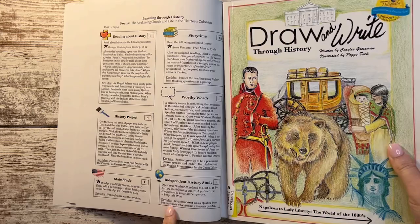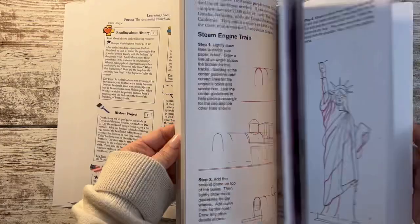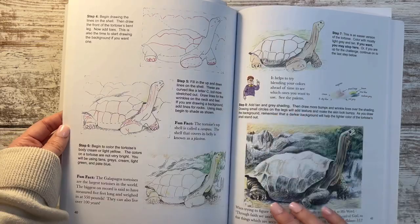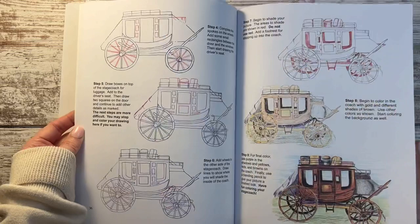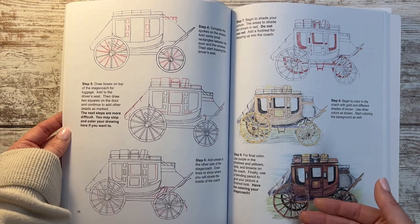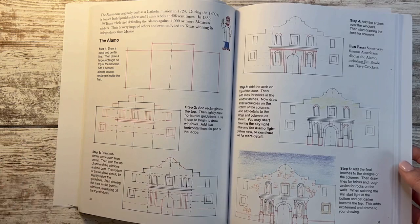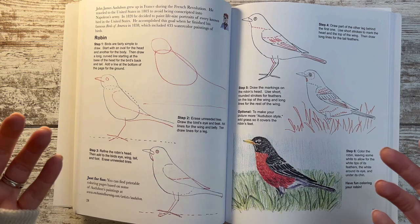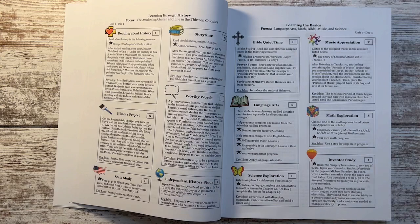One more thing related to history: Draw and Write Through History. I absolutely love that there are longer passages with lots of detail, description, and prompts to help create beautiful illustrations. I'm going to require him to do the very best he can at his level, and I'm counting it as art as well. This is not just a little fun activity — I want to emphasize it as a way to bring in almost another subject as we tie it into history.